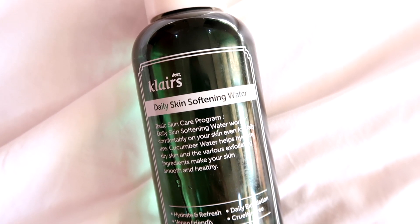I personally prefer the unscented version over the original, as it has worked well on my skin. The product at fifth position is the Klairs Daily Skin Softening Water, which comes in a jumbo 500ml bottle. This is a very gentle exfoliating product that can be used daily. If you have oily skin, use it daily — it helps reduce excessive sebum in pores without dryness and smooths out the skin. For normal, dry, combination, or sensitive skin, use it two to three times per week.